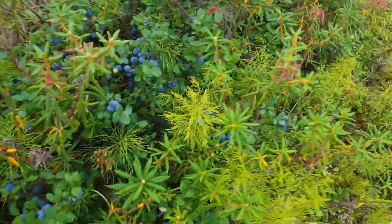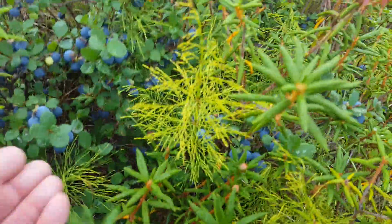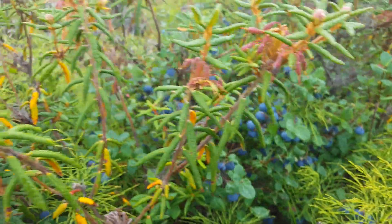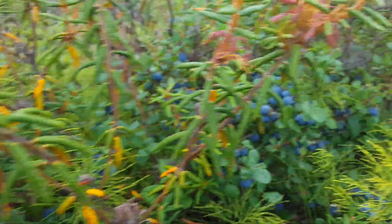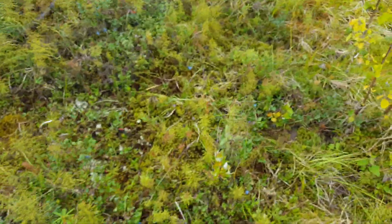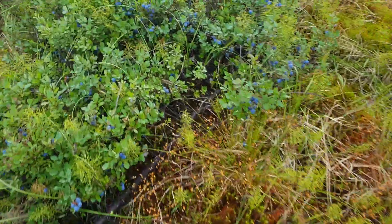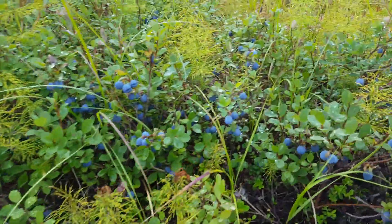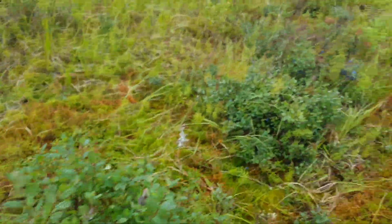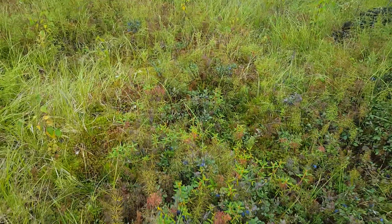Here we are down here picking blueberries — lot of them here. Just wanted to give you guys a quick glimpse of these blueberries, how they grow wild out here. A little chilly, can't be much more than 50, maybe even colder.